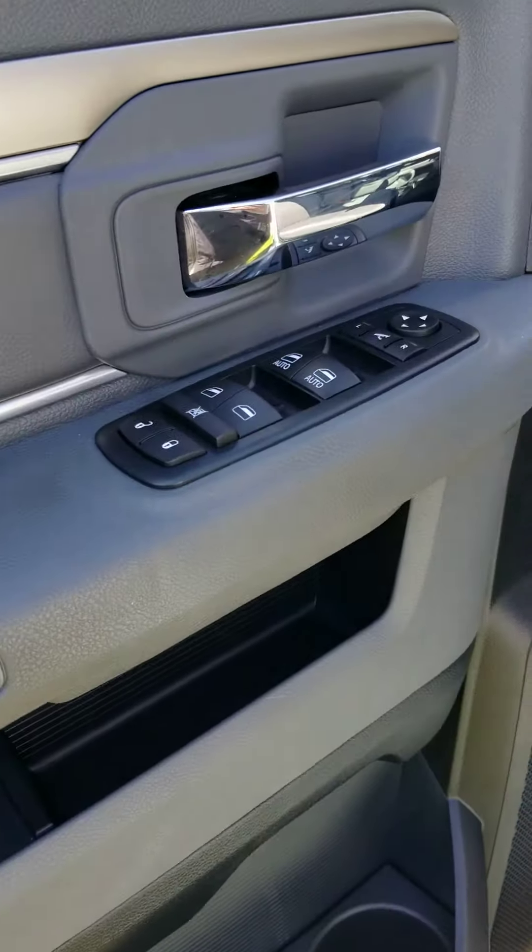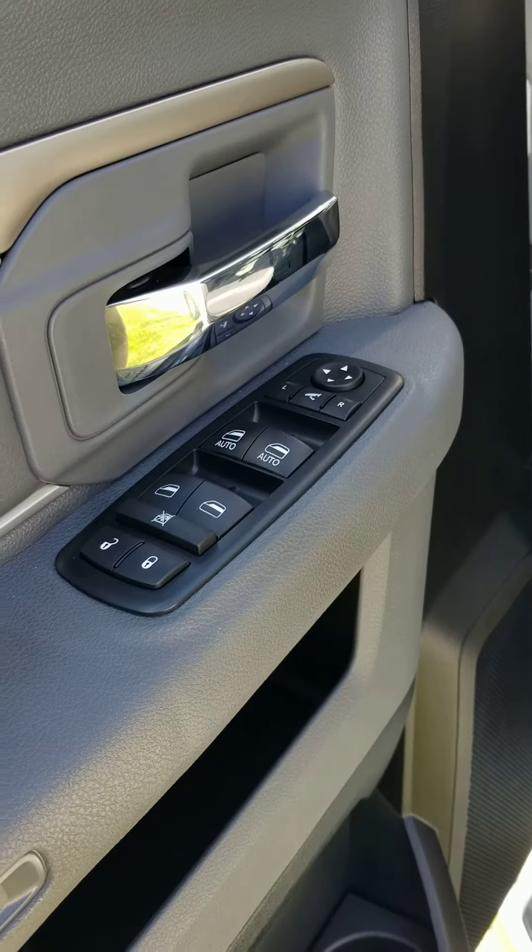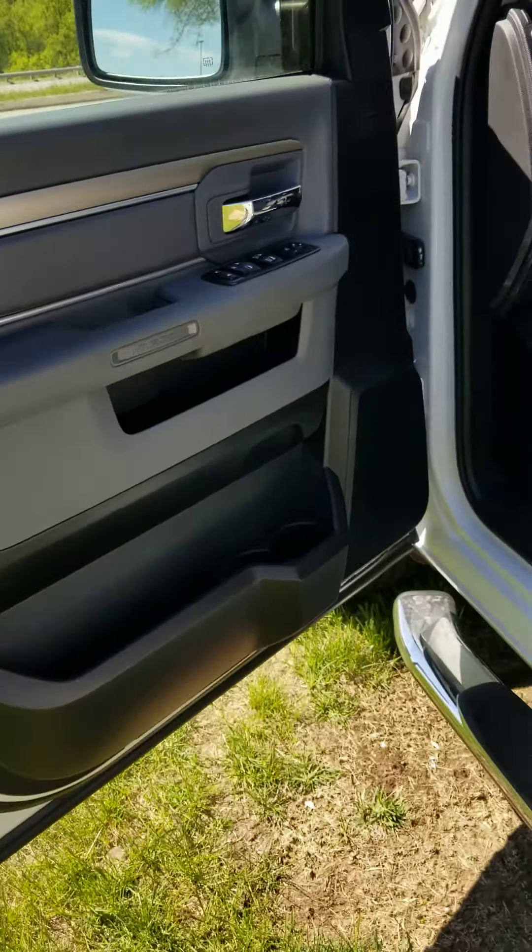Your door panels there with your one-touch auto feature with the windows, and a window lockout feature as well.